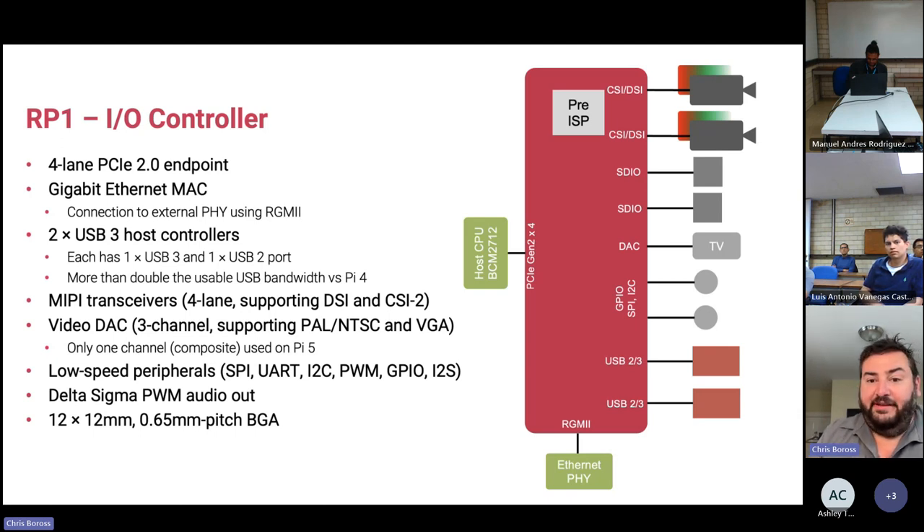MIPI transceivers — both camera and display for MIPI — run through the RP1 chip. We also have a pre-ISP, a pre-formatter for camera data as it streams into the RP1, so we can do a little bit of pre-formatting and send it off to DRAM for high throughput.